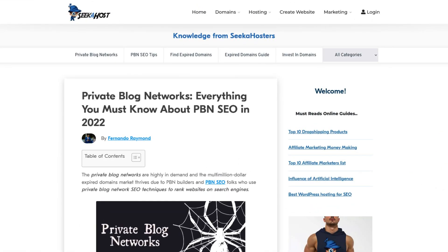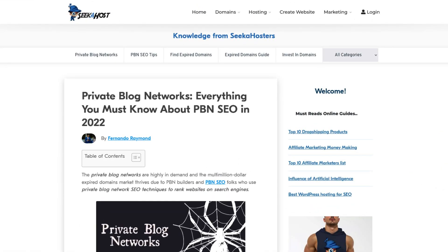If you want to know more about PBN sites and you're still not clear about building PBNs, Google 'what is a private blog network' or 'how to create a private blog network.' I've written an article and published an entire guide on seekahost.app, which I'll link below. If you've seen this video on YouTube — how to build a private blog network in a manner to serve the web.